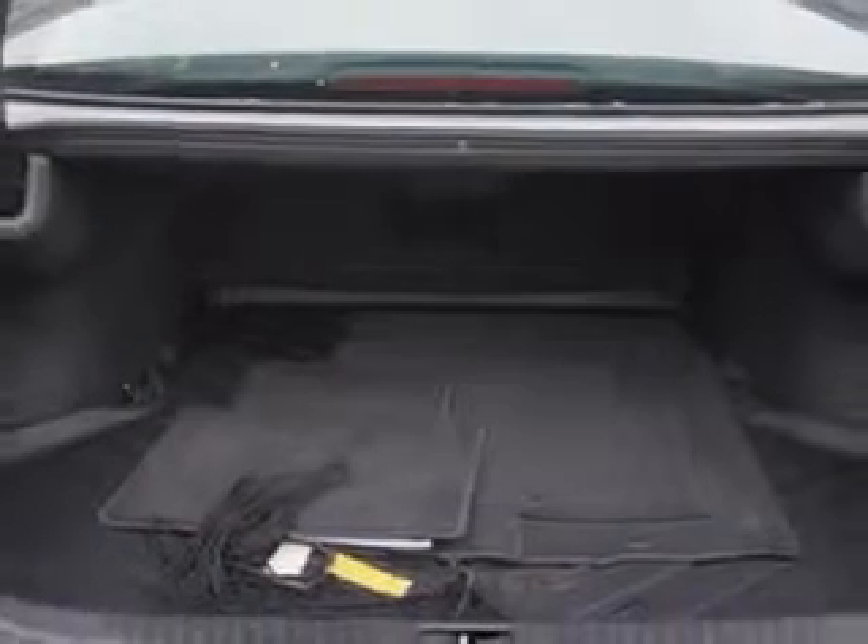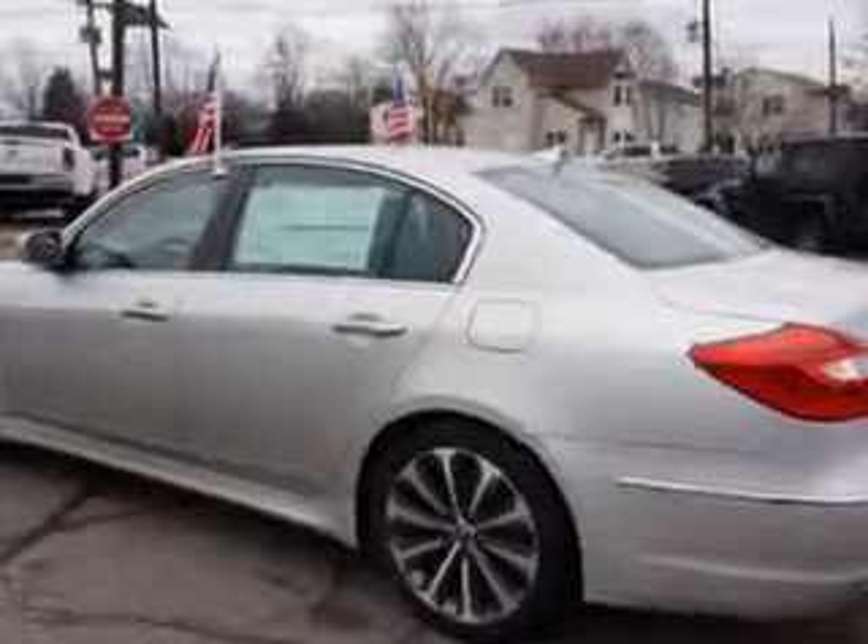And much more. Enjoy the drive and have peace of mind in this 2012 Hyundai Genesis. See us at Edison Nissan today.